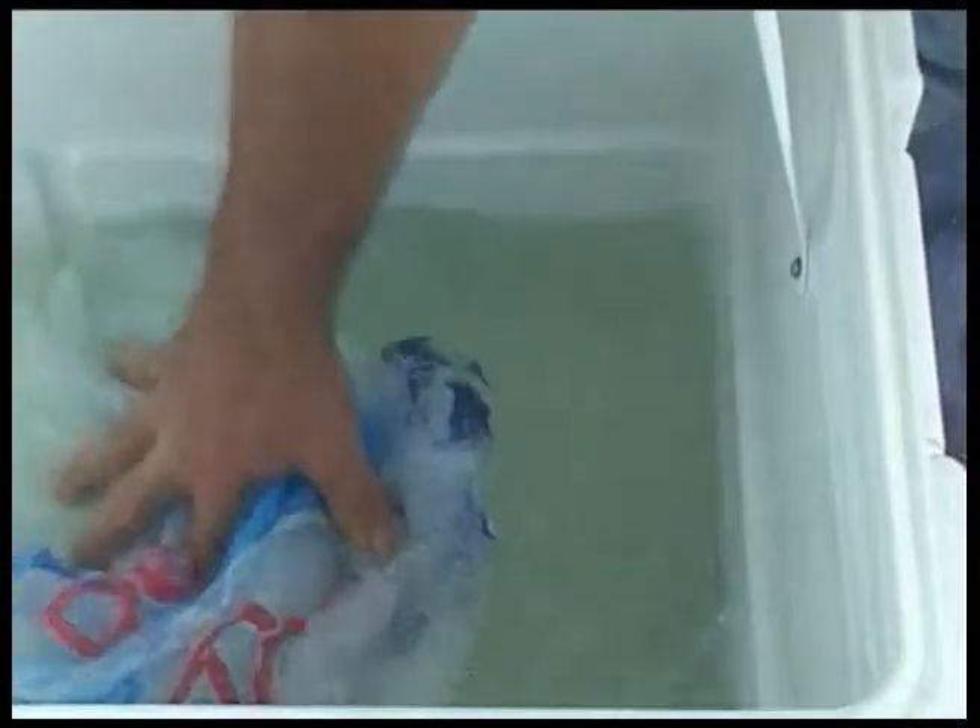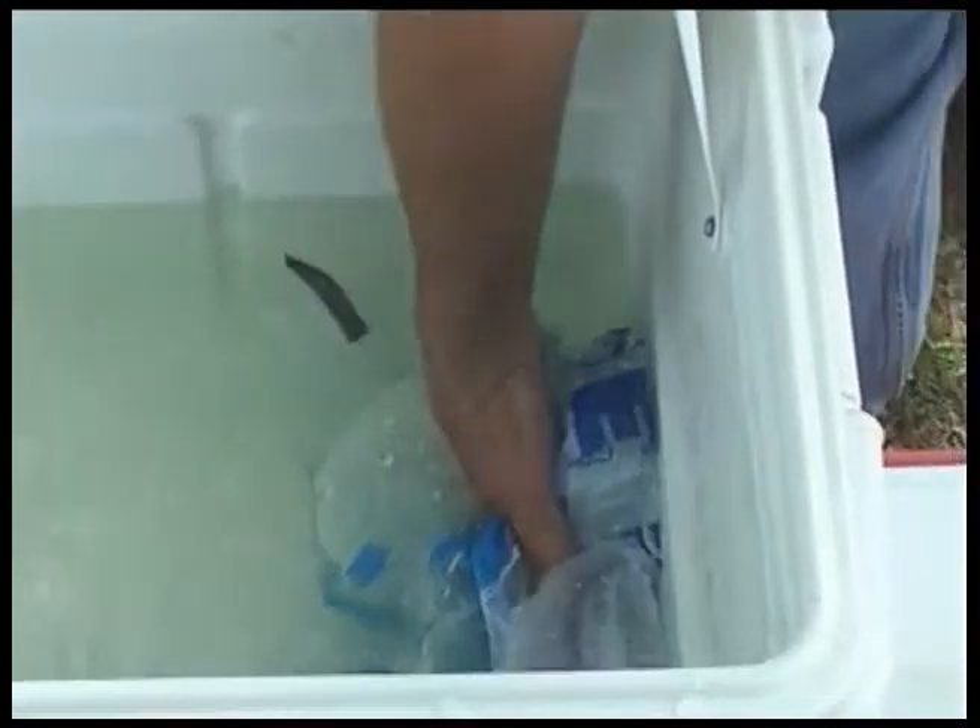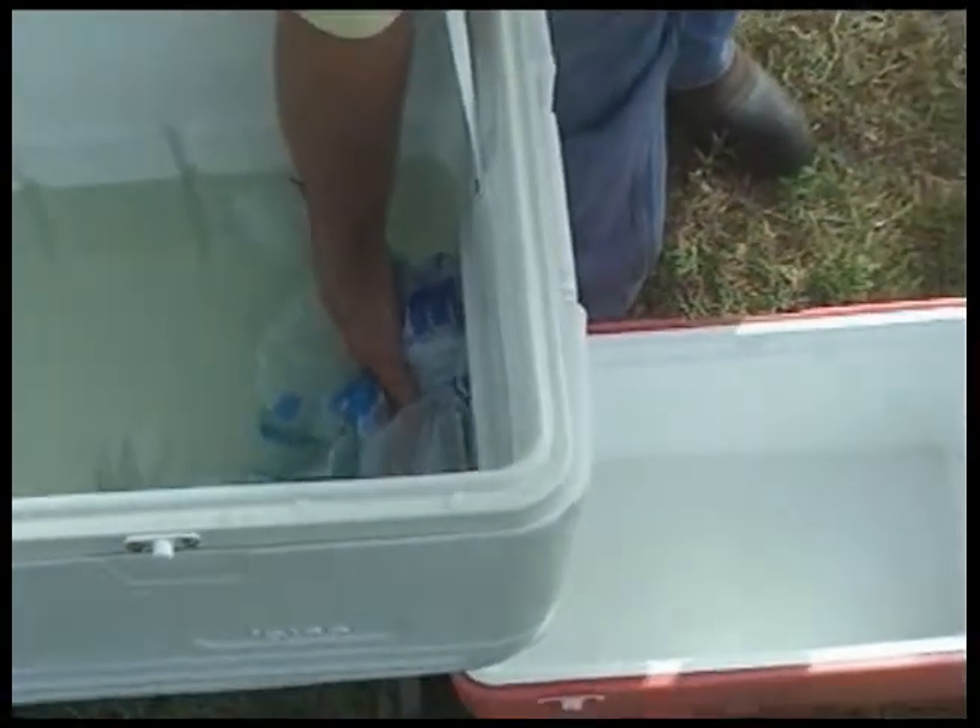I'm going to show you a demo using plastic bags to show what happens when you have plastic bags and different stuff in your cooler. I have all these plastic bags in the cooler, and this is what happens when the plastic bags get in front of your drain — the liquid will not exit from your cooler.